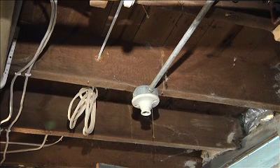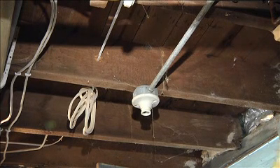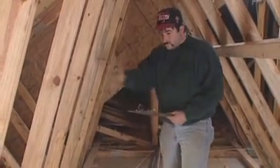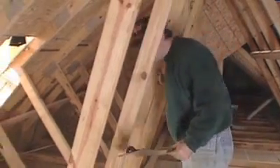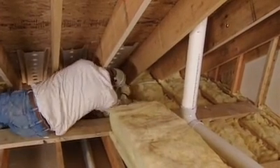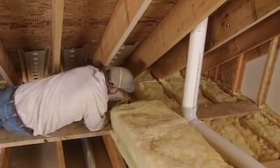Other areas of the home that should be evaluated for insulation levels include crawl spaces, knee walls, cantilevers, and band joists. Evaluating the amount of insulation in the attic is as easy as heading upstairs to take a look. If there is no insulation or not enough, installing it becomes the first major priority after air leaks are sealed.